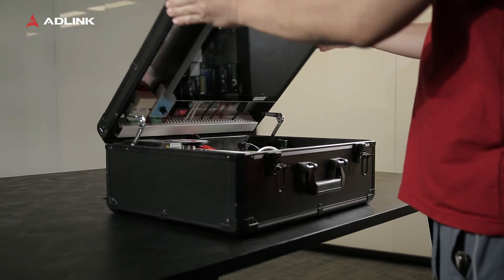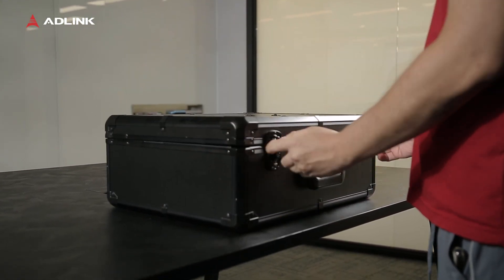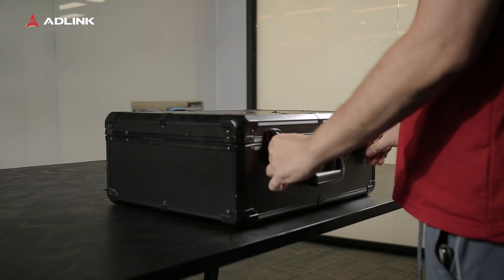If you are interested in purchasing the demonstration kit or require more information about our products, please feel free to contact ADLINK. Thanks for watching.